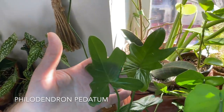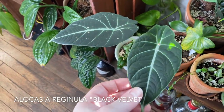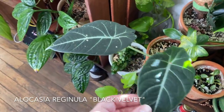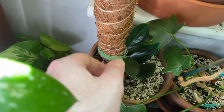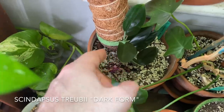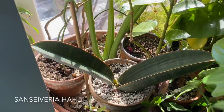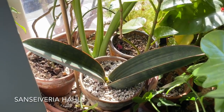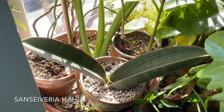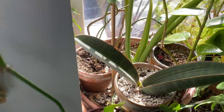This is Philodendron podatum right here — I absolutely love these leaves. And then I have this Alocasia reginula red velvet. There is a Scindapsus treubii dark form right here — it literally has not done a single thing for me after I cut off that long runner. This is a Sansevieria hallii — they call it the baseball bat Sansevieria, or sometimes the fat boy Sansevieria.